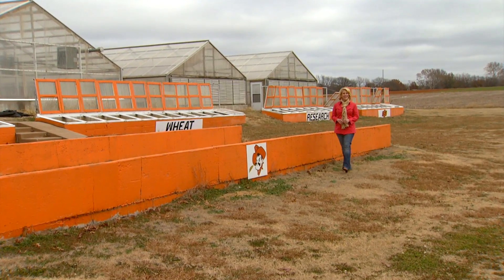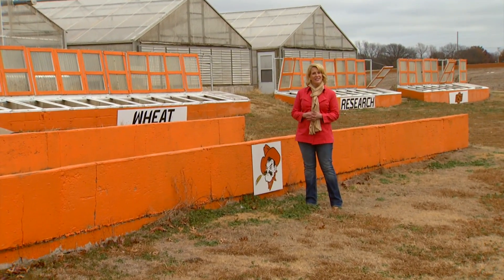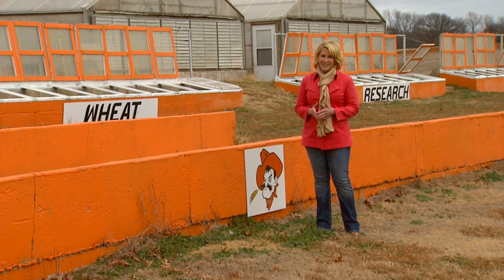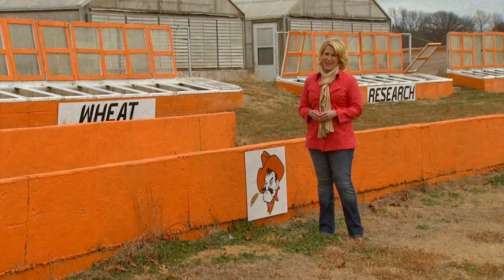Hello everyone and welcome to SUNUP. I'm Lyndall Stout. We begin today with a look at how wheat varieties are developed here at Oklahoma State University. To begin, we need to imagine the wheat field as a classroom and the wheat itself as the students. Here's SUNUP intern Samantha Smith to explain.